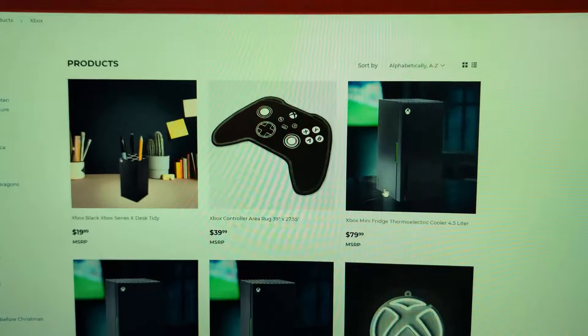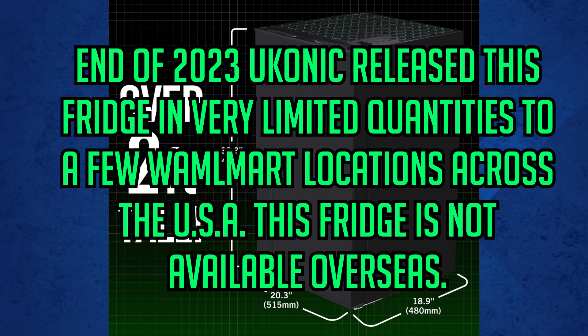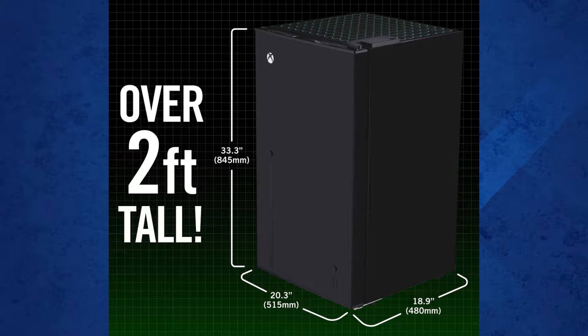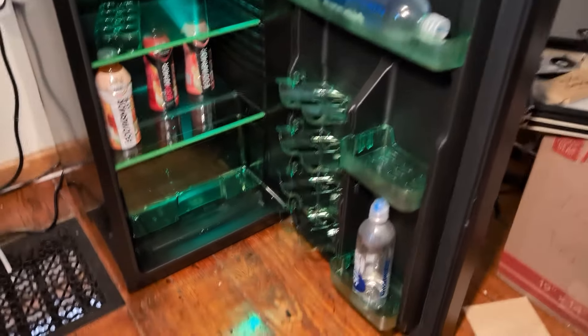I did some more research on this Xbox Series X compact fridge from Yukonic and it turns out that at the end of 2023, Yukonic released this fridge in very limited quantities to only a select few Walmarts in the United States only. This fridge is not available overseas, with no plans of Yukonic releasing it again anytime soon. Let me know what you think about this fridge in the comments down below — do you think it was worth the buy and the trip? If you're looking to find this fridge for yourself, good luck, because it's not available anywhere and I don't even know where to start looking for one.